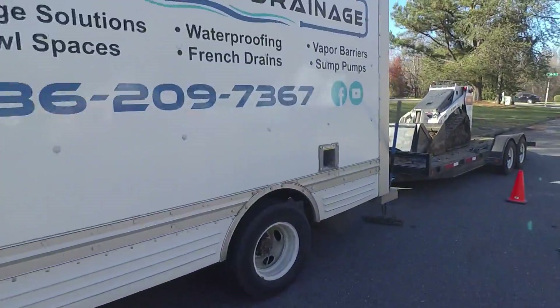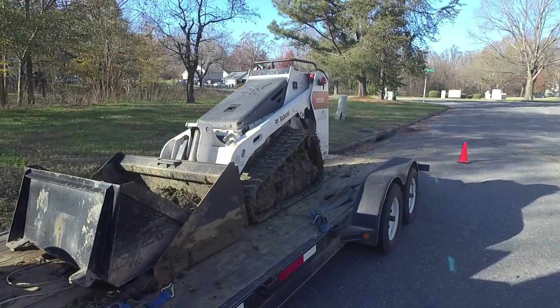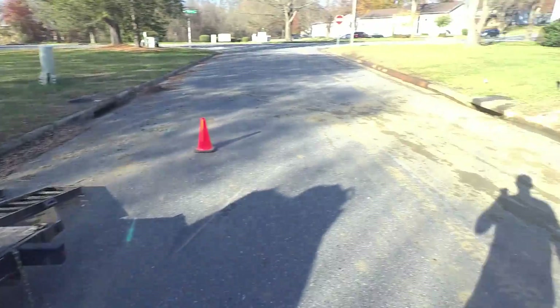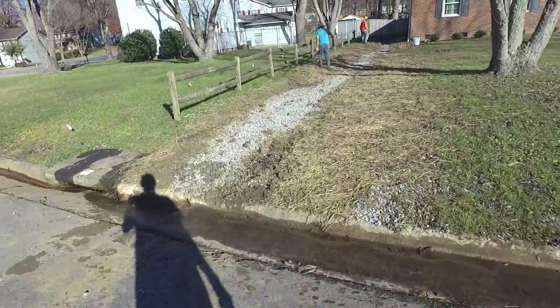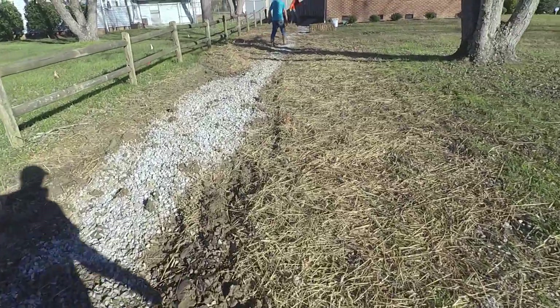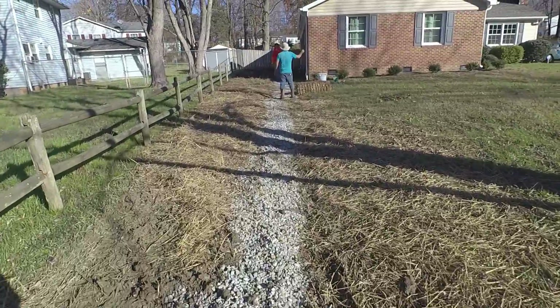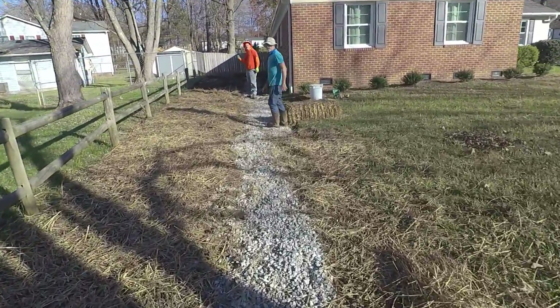We are back on this job. I brought in some reinforcements - it's still pretty sloppy out there. We've got to get this done. It had dried out a little bit and with a lot of hand raking we were able to get the grade I wanted. The guys are getting things seeded and strawed right now.